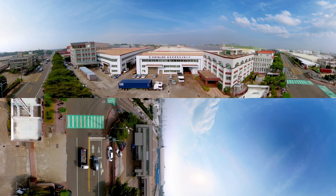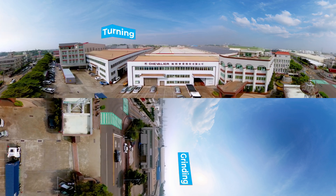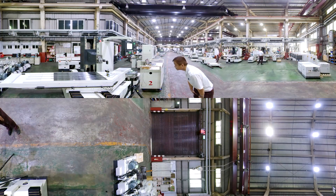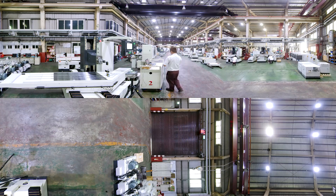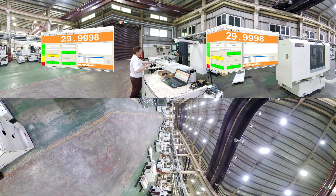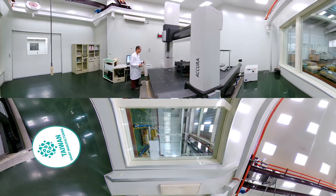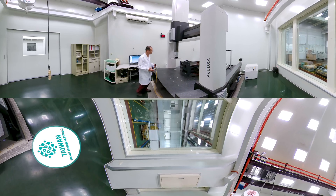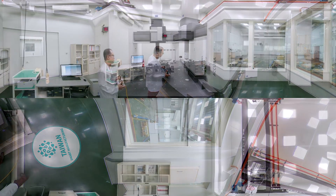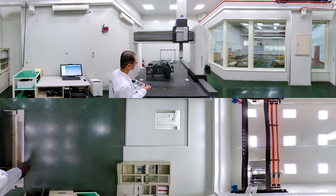Falken Machine Tools is the only specialized manufacturer of grinding, turning, and milling machines in Taiwan, with users around the world and a stellar international reputation. Falken's Chevalier brand of CNC machine tools provides smart solutions for various industries. Chevalier follows a stringent quality control process, from casting to assembly to final testing, to meet the exacting ISO 9001 standards for quality assurance.